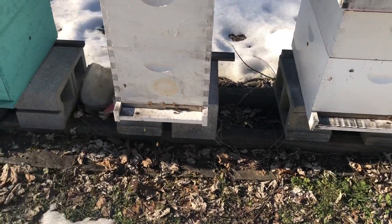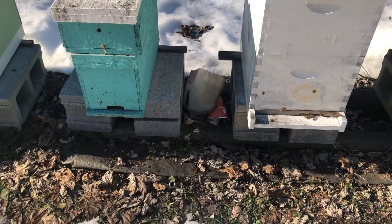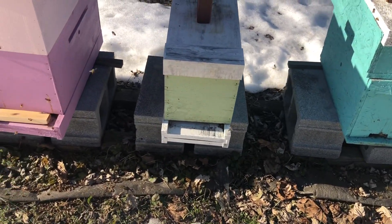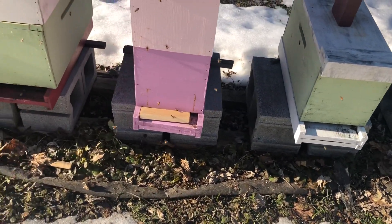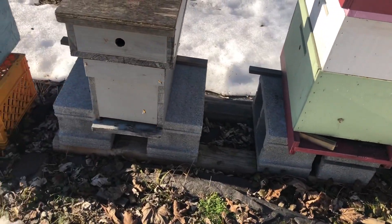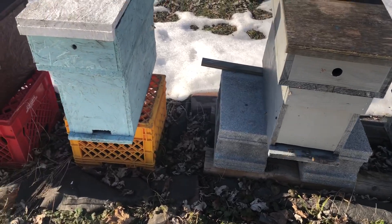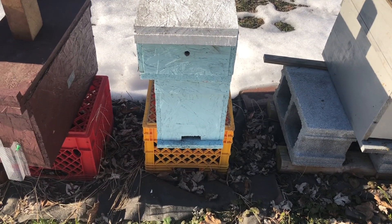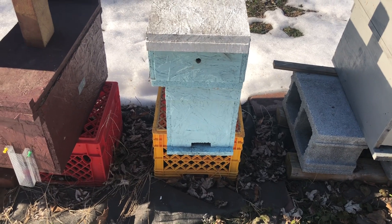Had some snow melt over the last week, still have a ways to go. Besides being a dead-out, you see a few bees going in for resources — whatever's left in there.